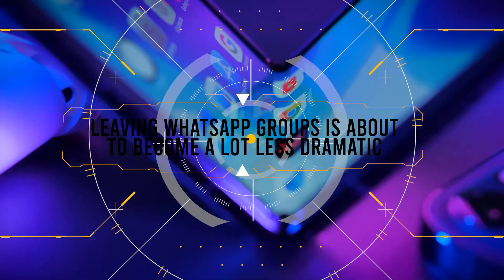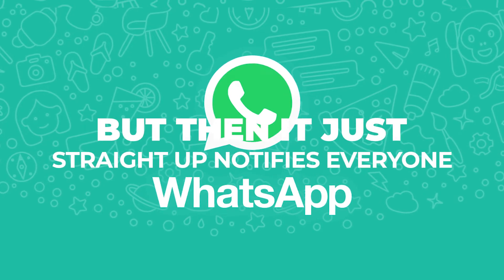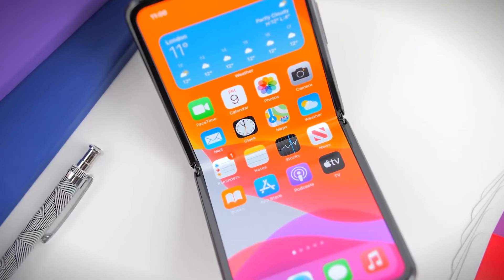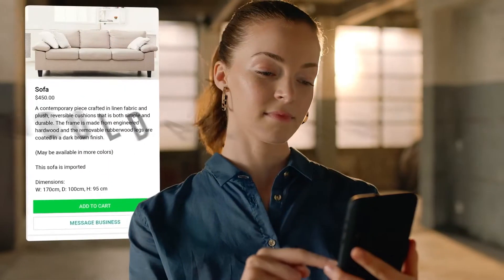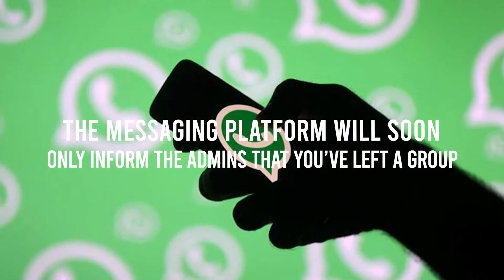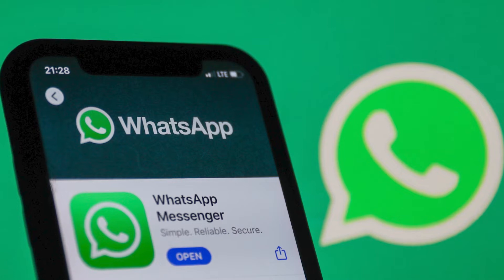Leaving WhatsApp groups is about to become a lot less dramatic. It's never a good sight when you try to sneak out of an unwanted family WhatsApp group, but then it just straight-up notifies everyone. No one wants that sort of attention. Well, if you're one of those people, then this is your lucky day, because WhatsApp is currently working on a feature that would allow you to leave groups discreetly. The messaging platform will soon only inform the admins that you've left a group, meaning that anyone else in the group spamming good morning messages won't have a clue about where you just vanished.